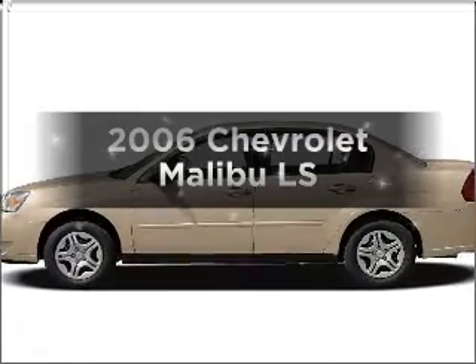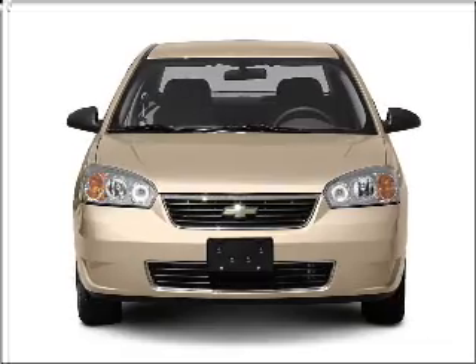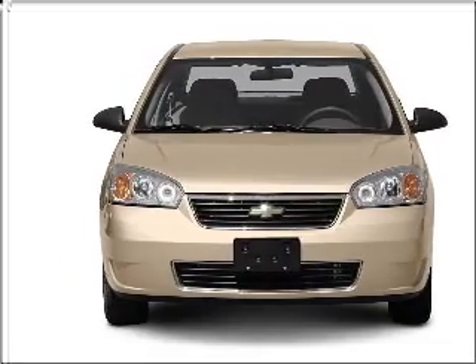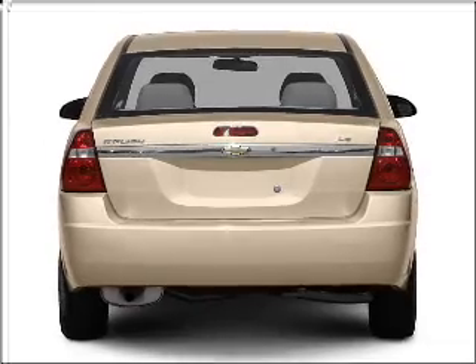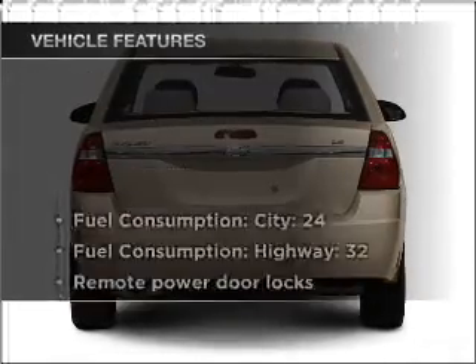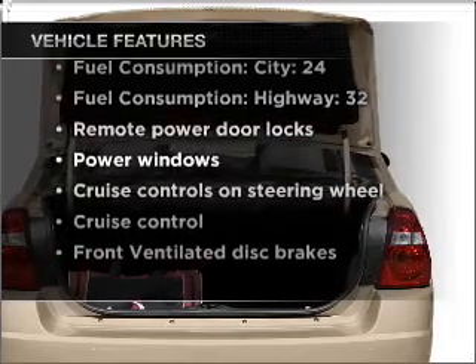Imagine yourself in this 2006 Chevrolet Malibu. If you're looking for an automobile with great attributes, look no further. With an efficient four-cylinder engine connected to a smooth shifting automatic transmission, and with these notable features, you won't want to miss out on the opportunity to own this amazing vehicle.